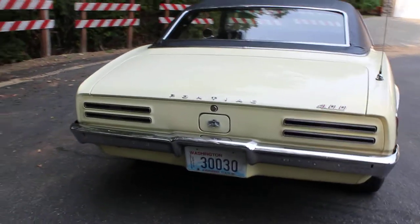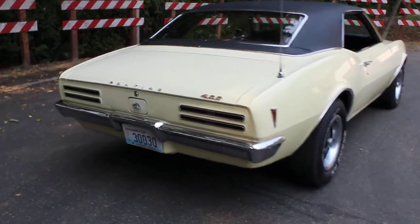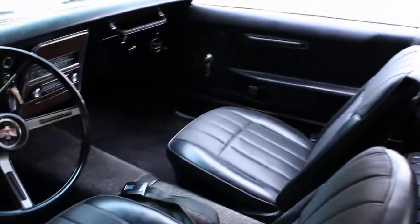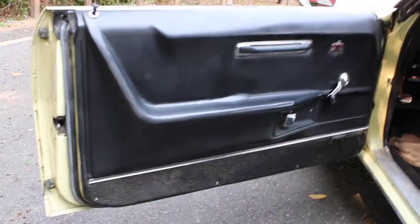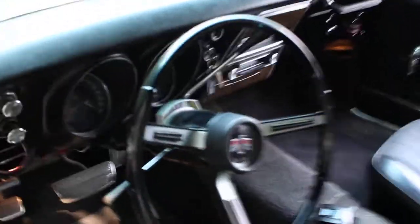We'll go for a quick spin. You can see there are some separations on the top, and there was some discussion about putting a new top on it, but it came to the point where we really wanted to leave this one original. So there are really no questions about what has been done — the car has a ton of integrity to it. Just a really good car; runs excellent, drives excellent.